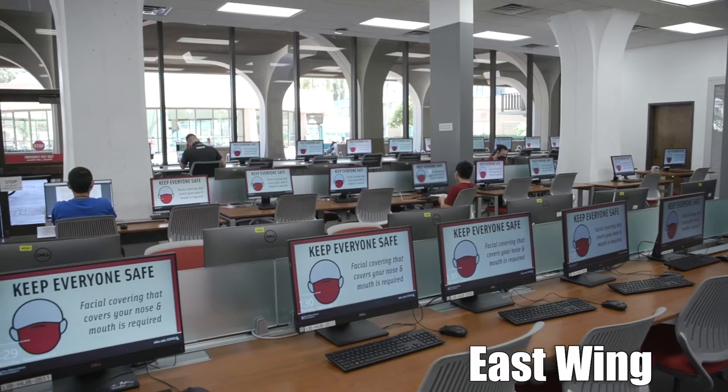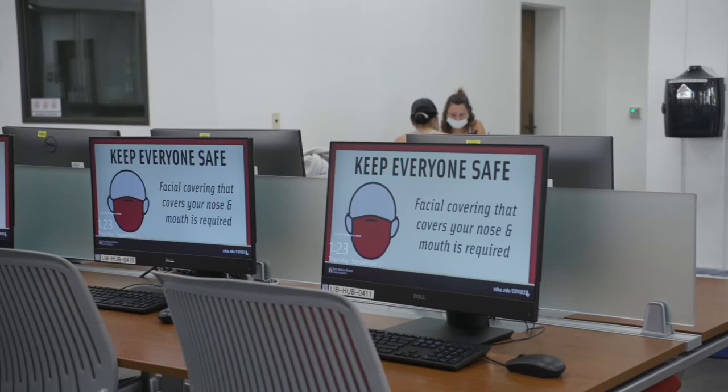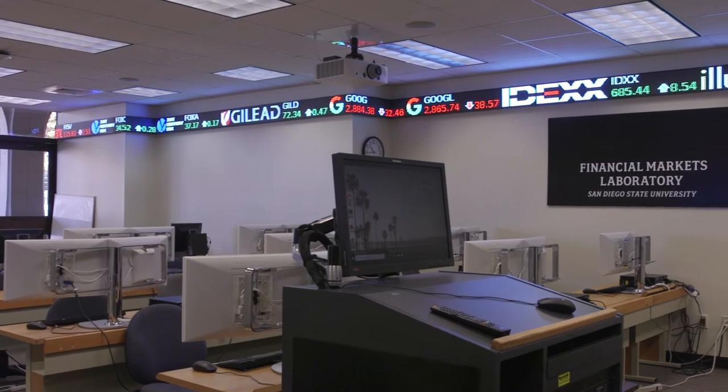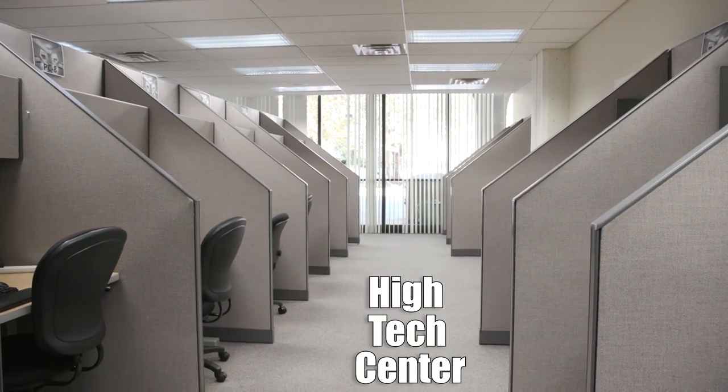The East Wing can be reserved by professors for classes taking tests using Lockdown Browser. The northwest side has our built-in makerspace and the Financial Markets Lab. On the northeast side is a high-tech center which provides support to students with disabilities.